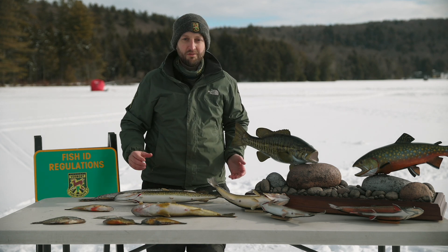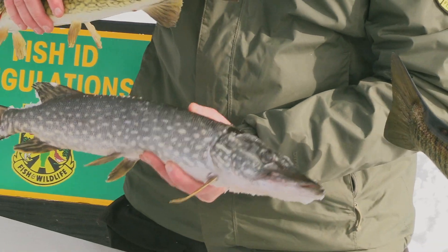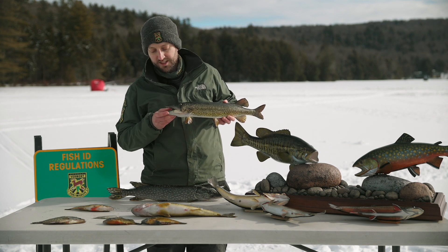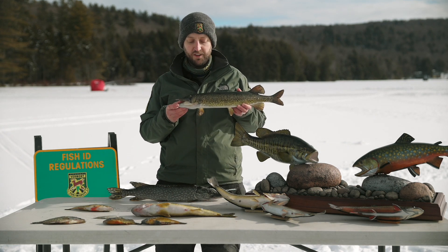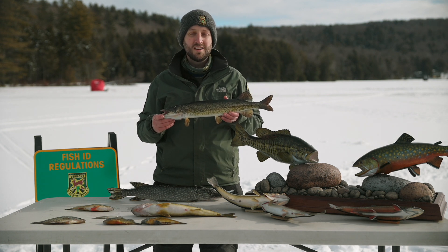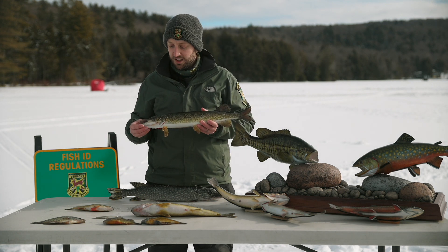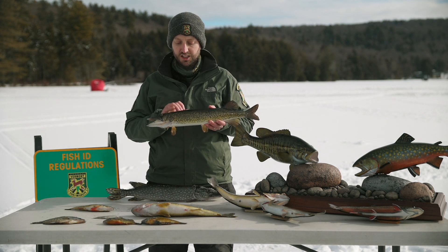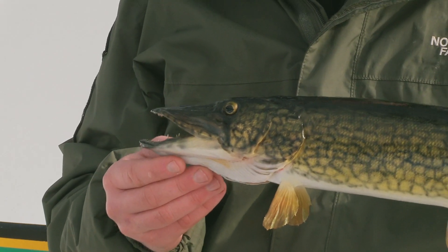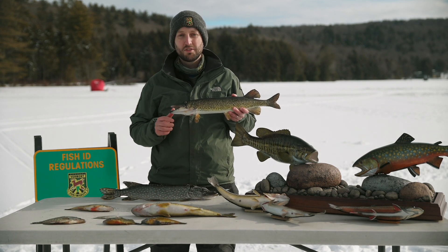Moving on to some of the bigger fish, we'll go next to members of the pike family — specifically northern pike and chain pickerel. As you can tell from their shape and mouths, pike and pickerel are predatory fish. They often stalk in weedy areas, though they also cruise along the bottom in deeper water. A lot of people target pike and pickerel using tip-ups, often with minnows or other live bait on a hook, waiting for the fish to come through and capture that prey.